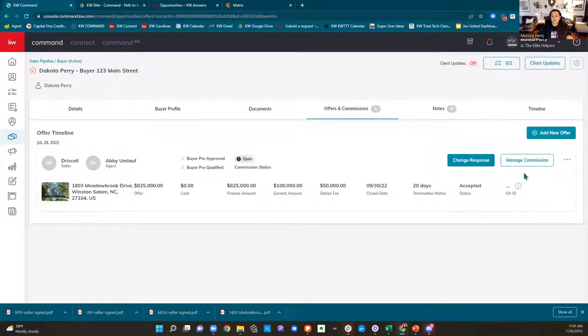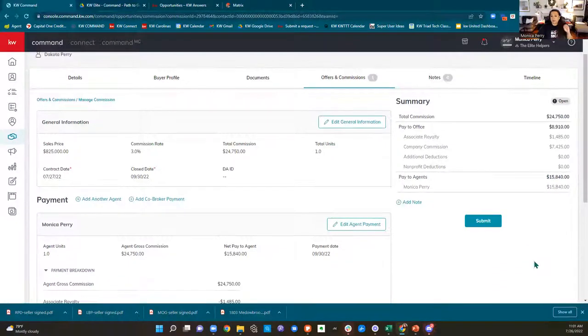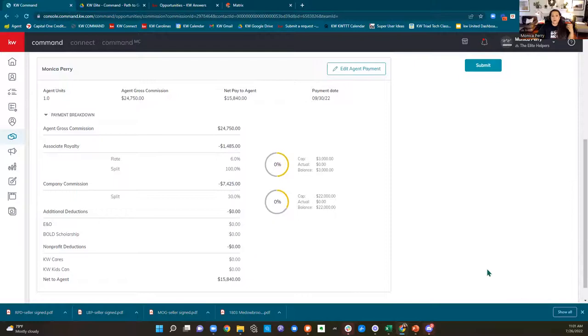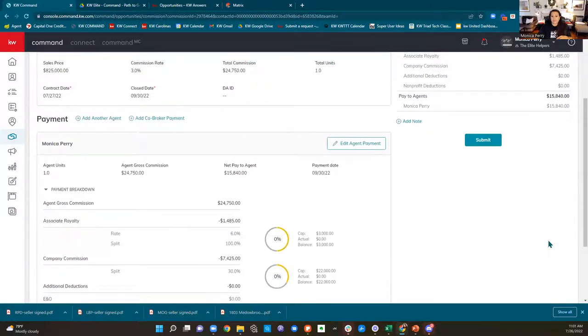We're going to click 'accept' on the offer — we're following along, we created our offer, we've accepted our offer. Our commissions are now available and we can click 'manage.' This is going to show you what was the sales price, what was your commission, when's it going to close, how much is your commission going to be, and what's it going to do to your cap when it closes. What's your gross, what gets paid to the office, what gets paid directly to you — it's going to show you the whole breakdown here.